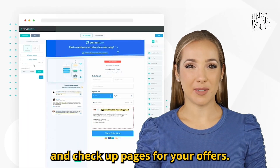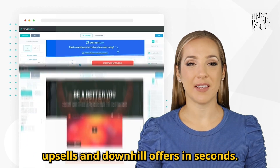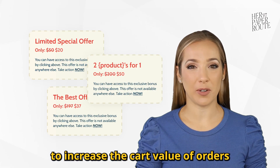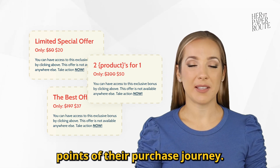Design sales pages and checkout pages for your offers easily, add scarcity timers, coupons, upsells, and downsell offers in seconds. This makes it easy to increase the cart value of orders by automatically presenting upsells to your customers at the right checkpoints of their purchase journey.